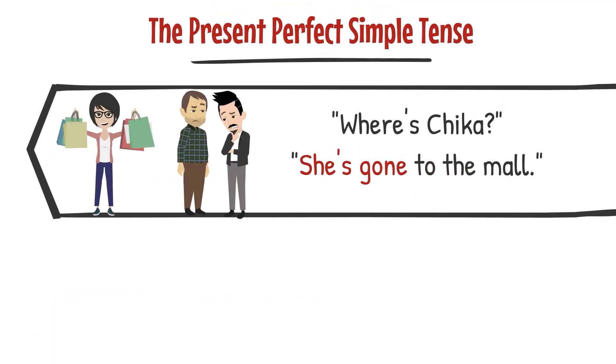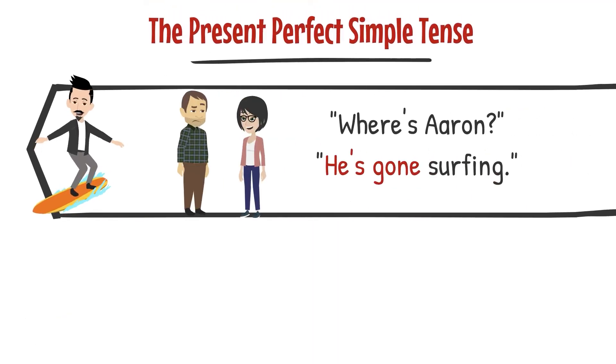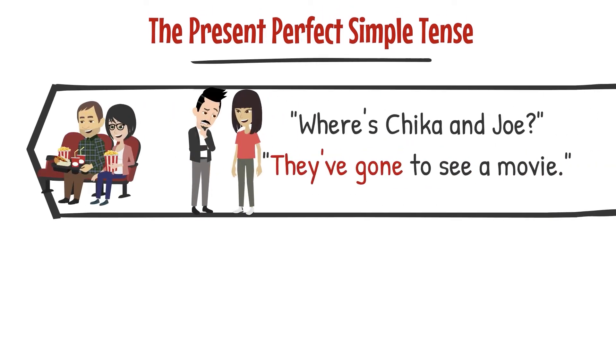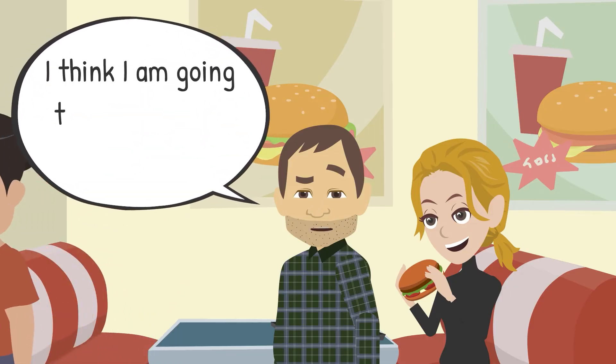Where's Chica? She's gone to the mall. You look so relaxed. Yes, I've been to the spa — it was great. Where's Aaron? He's gone surfing. Your hair looks great. Thanks, I've just been to the barber. Where are Chica and Joe? They've gone to see a movie. Where have you been? I've been to visit my friend at the restaurant. I think I'm going to be here for a while.